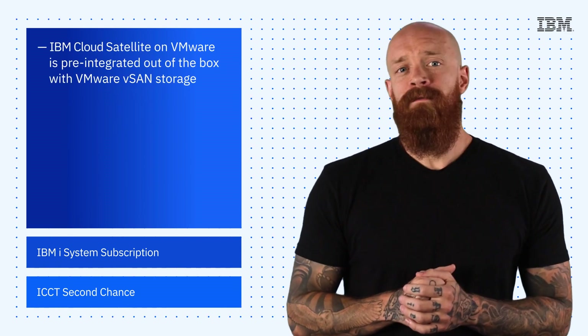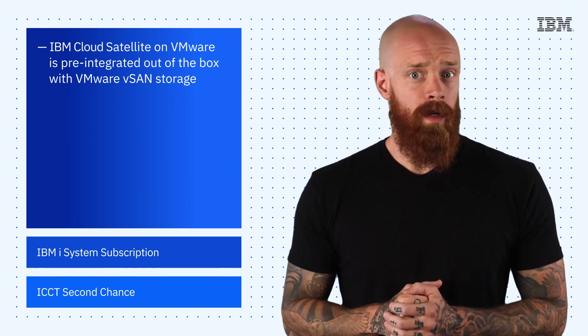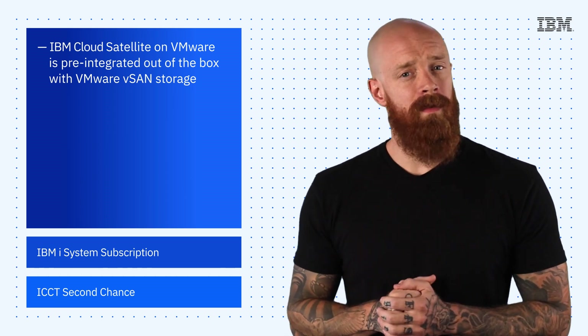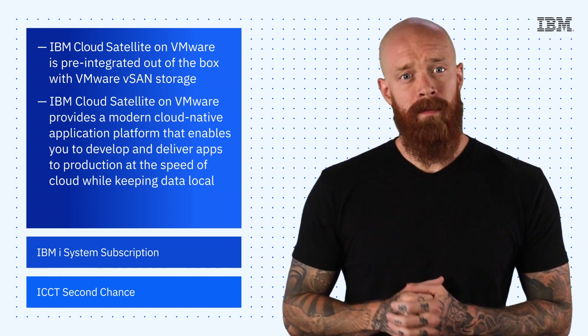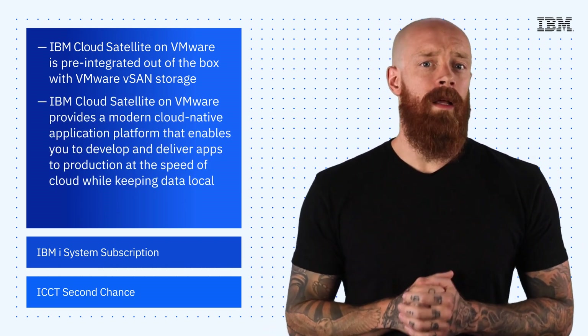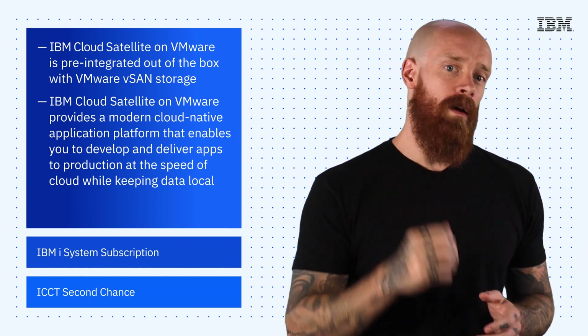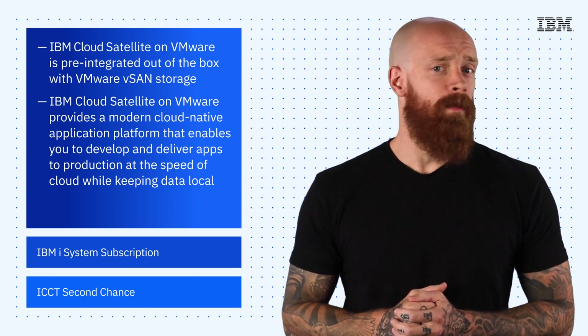IBM Cloud Satellite on VMware is pre-integrated out-of-the-box with VMware vSAN storage, delivering a fast time to value for both your applications and the managed cloud services supporting them. Together with VMware, we provide a modern cloud-native application platform that enables you to develop and deliver apps to production at the speed of cloud, while keeping data local. To learn more about IBM Cloud Satellite on VMware, check out the blog linked below.